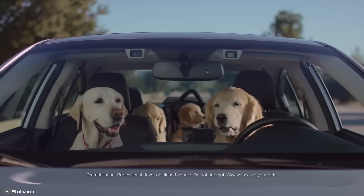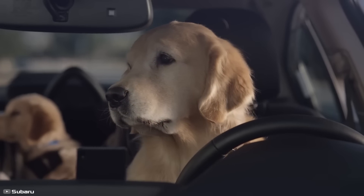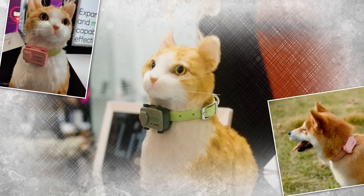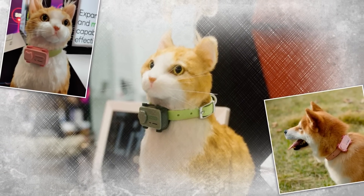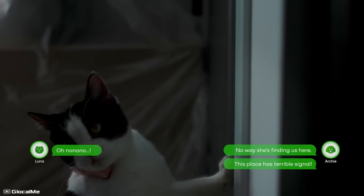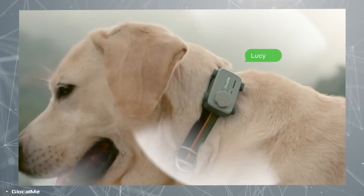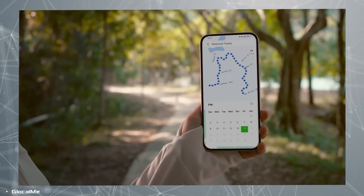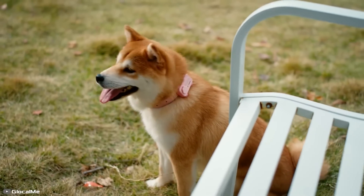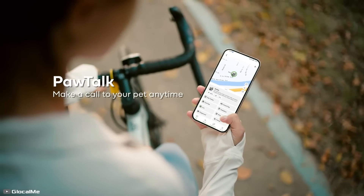Does your pet need a phone? It sounds odd, but GloCalMe clearly sees things differently. The company has introduced a wearable device that combines health monitoring with real-time communication between pets and their owners. If your cat or dog makes distressing sounds, the device instantly notifies you on your smartphone and allows you to soothe your pet with your voice. It can even play pre-recorded voice commands, and a built-in location tracking system ensures a reliable connection. Calling it a pet phone is certainly a bold marketing move, but if the device lives up to expectations, it could truly revolutionize pet care.